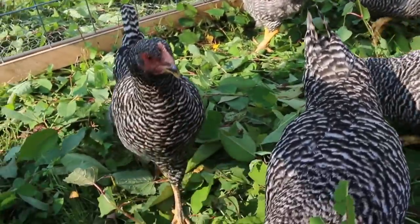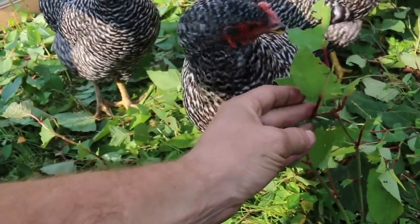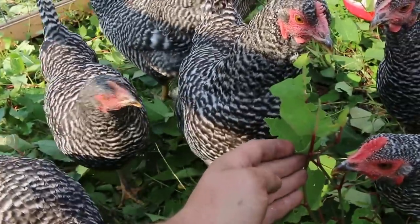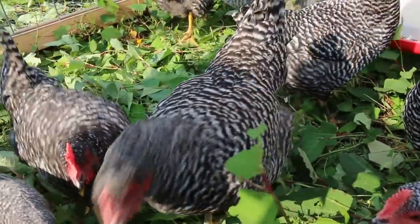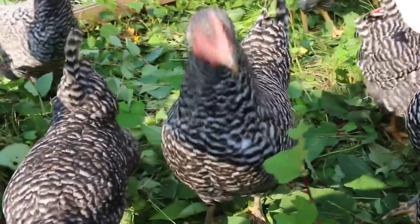I'm pretty excited to see what the chickens do with all this stuff. They're just shredding it already. There you go ladies — ouch, not my finger! They're just shredding it, and it's shredding my fingers too. I'm just excited to see what this looks like tomorrow morning.